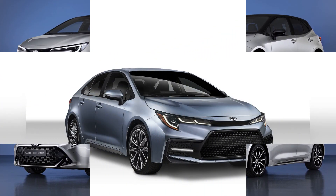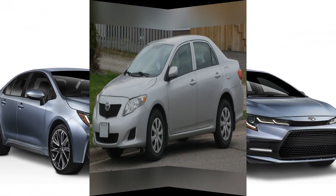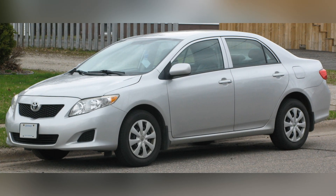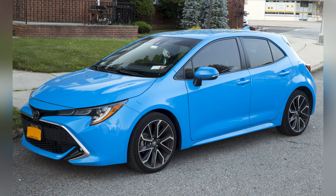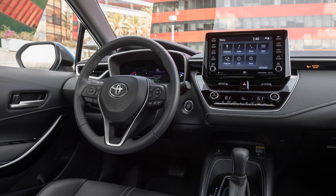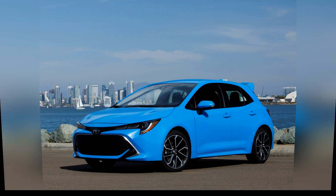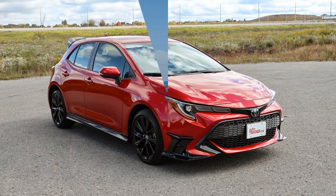In conclusion, the Toyota Corolla continues to be one of the best compact cars available, offering a winning combination of timeless design, efficient performance, advanced safety features, and enduring reliability. Whether navigating city streets or embarking on a road trip, the Corolla remains a top choice for drivers who prioritize practicality, efficiency, and a long-lasting driving experience in their compact car selection.